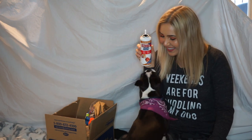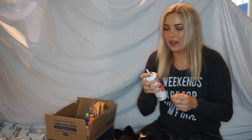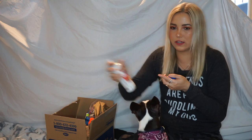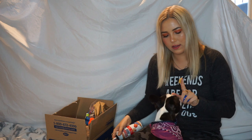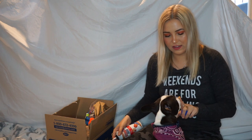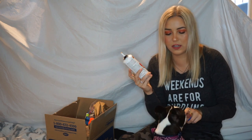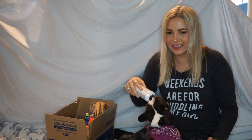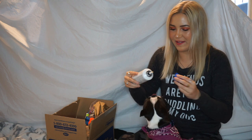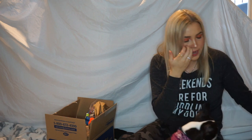Peanut butter can be kind of thick for her, but this is like the good stuff — it's super thin and creamy. We were out of this, so I should probably order another because we go through it so quickly. This is one of her favorite treats. I would definitely recommend it to pet owners — if your dogs love little snacks or peanut butter, you should definitely get this.